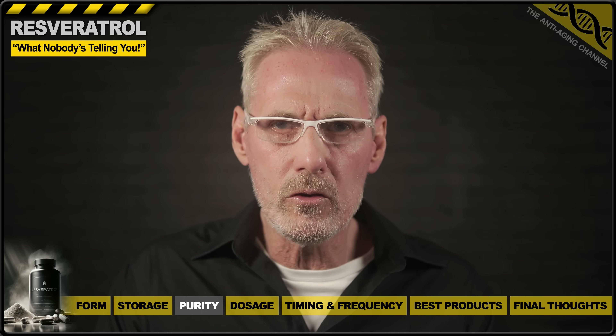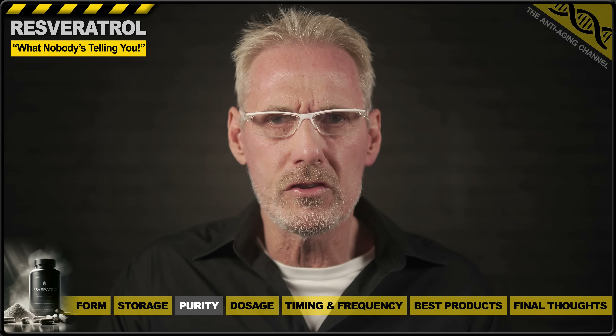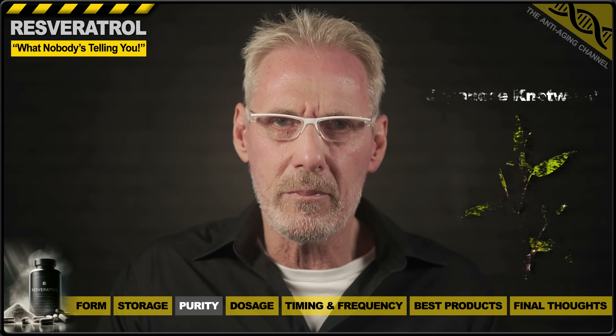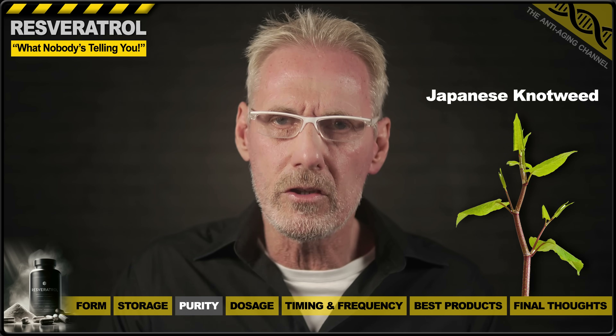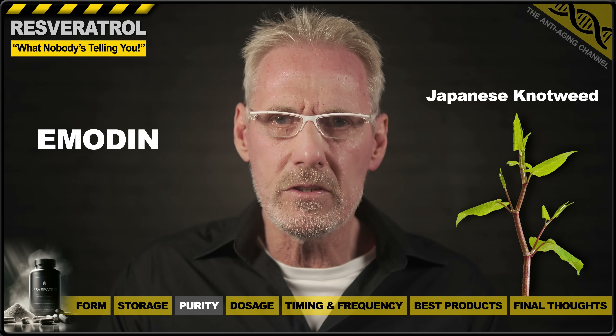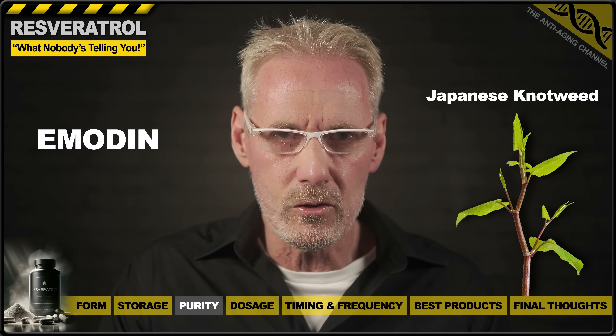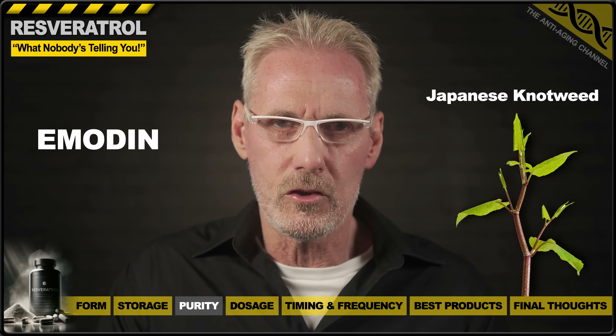There's also a less well-known factor to consider. The vast majority of resveratrol used in supplements is derived from the Japanese knotweed plant, and this plant contains high levels of a compound known as emodin. Unfortunately, emodin has the potential to cause gastrointestinal upset in those sensitive to it. However, with high purity resveratrol, there are no such issues.